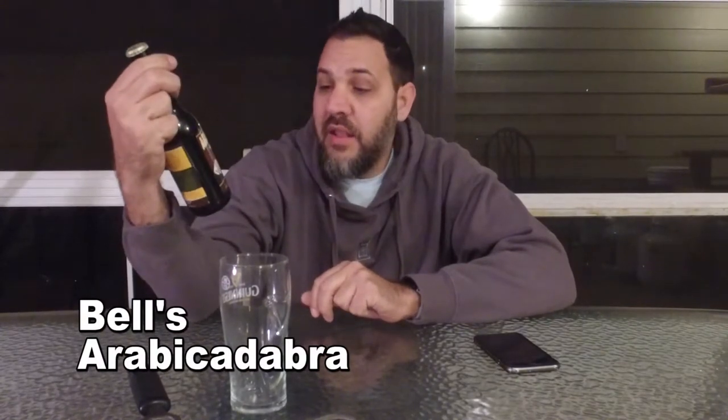As soon as I picked it up, this guy next to me was like, 'You're gonna love that. That's one of my favorite coffee stouts.' So this is Arabacadabra from Bells, and this is a coffee milk stout. Let's get to pouring.